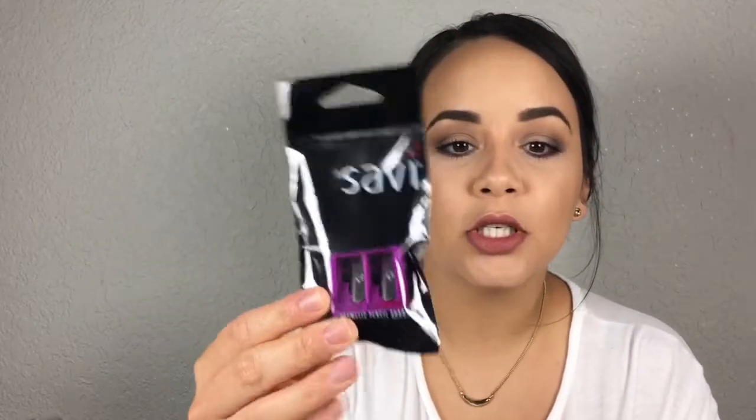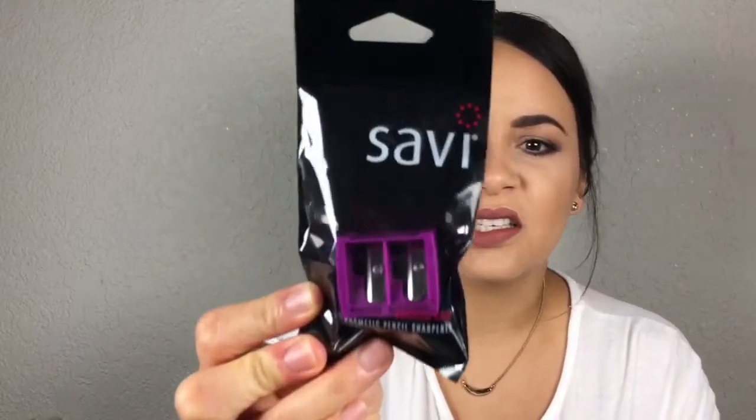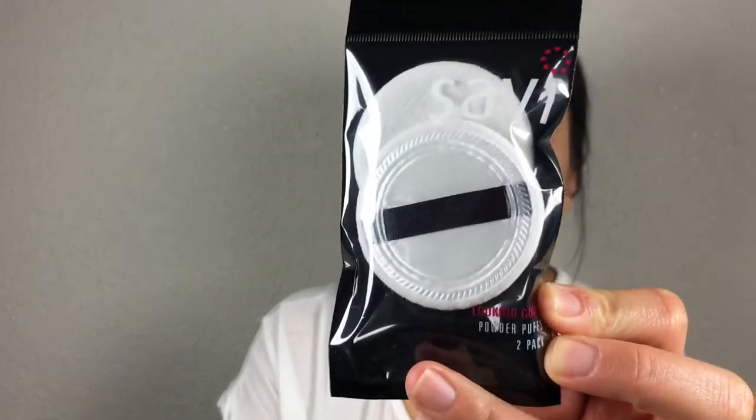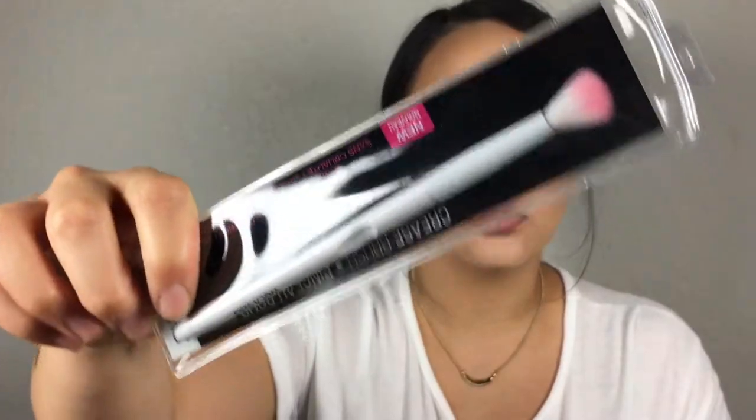Today I'm filming my collective haul. I'll start with Walgreens since I didn't get that much stuff. I got a cosmetic pencil sharpener because I really needed a new one, and then I decided to try these — they were super inexpensive. I picked up the Wet n Wild crease brush, which is a dollar at Walgreens.